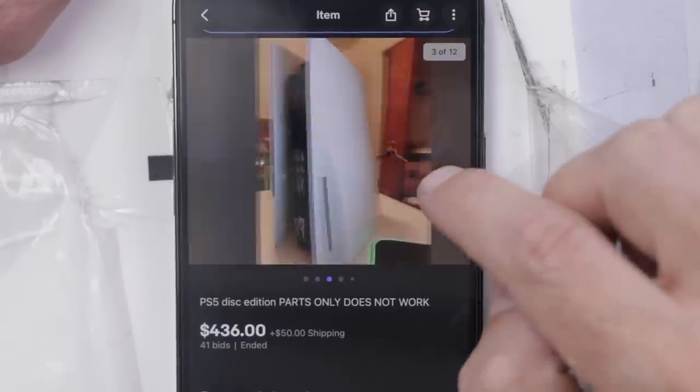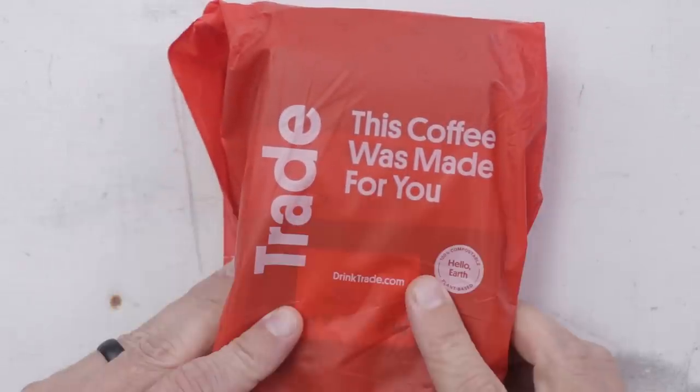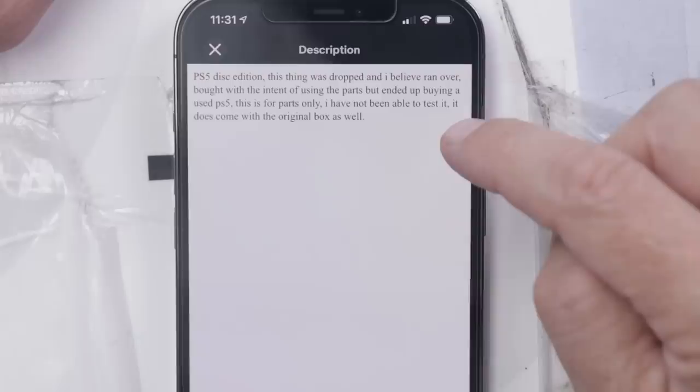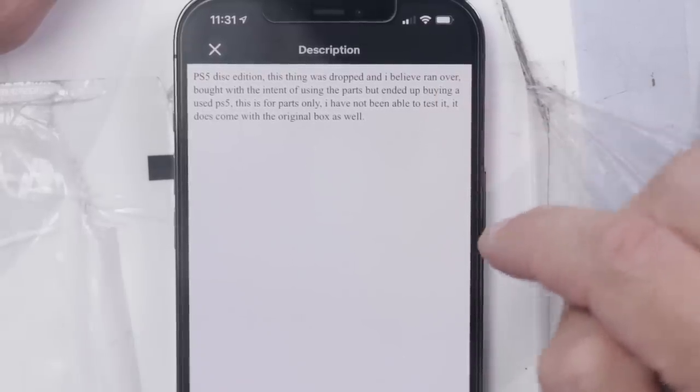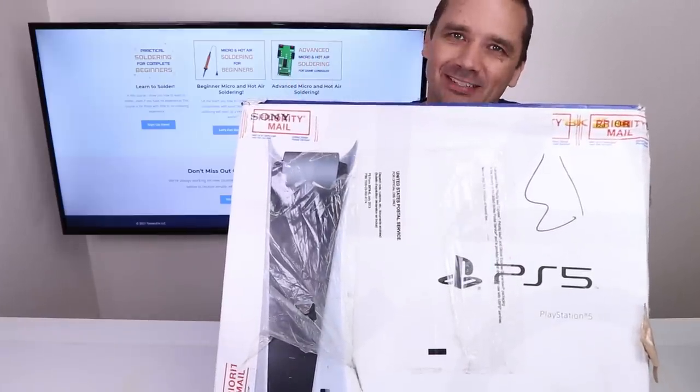So this is it. This is what I bought. Look at that. This video is sponsored by Trade Coffee — more on them later. That is so messed up. According to the seller, this PS5 was dropped and probably ran over, and by the looks of it, I think they're probably right. Let's take it out of the box and see if it's as bad as it looks in the pictures.